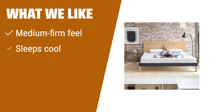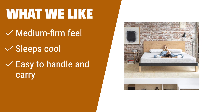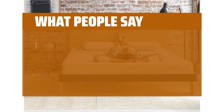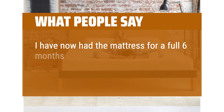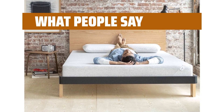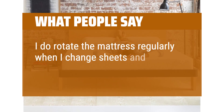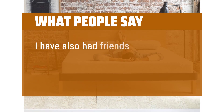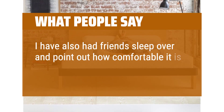What we like: If you are a back sleeper in need of medium-firm support, or if you value a mattress that is easy to move and handle, you should consider this option. What people say: I have now had the mattress for a full six months and love it just as much as when I first purchased it. I rotate the mattress regularly when I change sheets and have not noticed any dipping. I have also had friends sleep over and point out how comfortable it is.